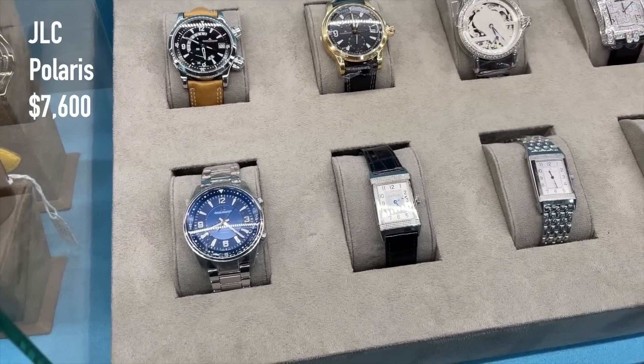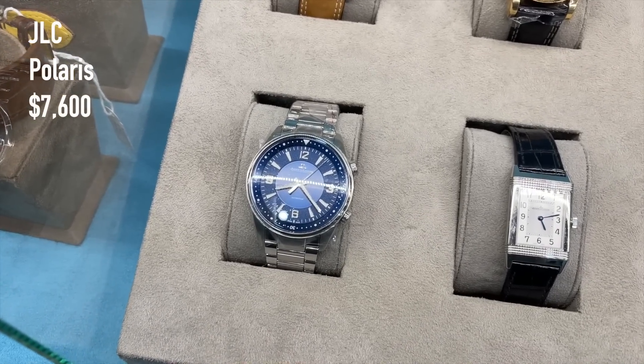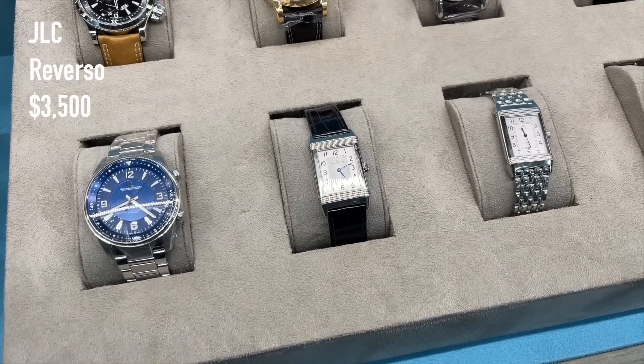Moving on to JLC — a blue dial Polaris for 7,600 US dollars, and two Reversals for around 3,500 US dollars.